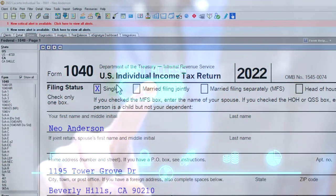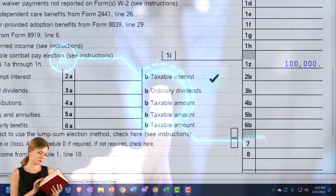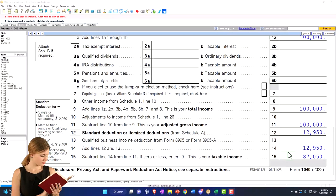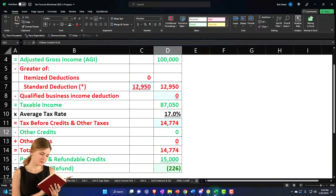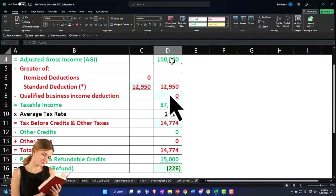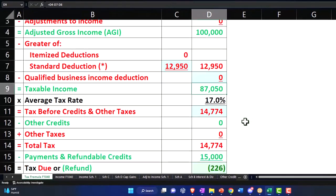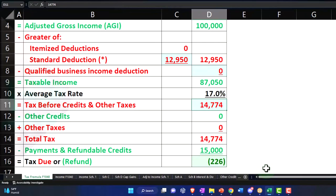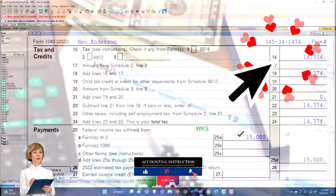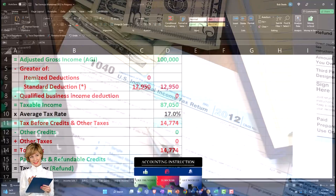Our starting point, as normal: single filer, Mr. Anderson, no dependents, $100,000 W-2 income. We have the $12,950 standard deduction, getting us to taxable income of $87,050. Mirroring that on our worksheet — the $100,000 income, $12,950, and taxable income of $87,050 — letting the software do the tax, getting us to page two: $14,774. With $15,000 in withholdings, that brings us to the $226 refund at the bottom line for our starting point.